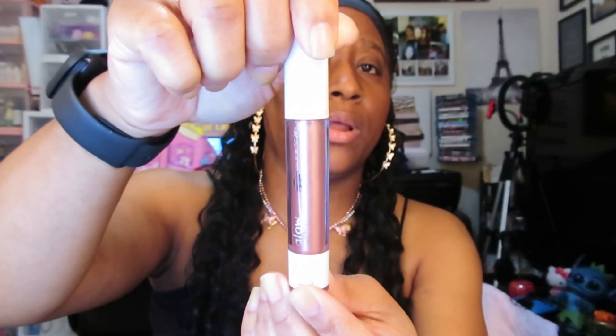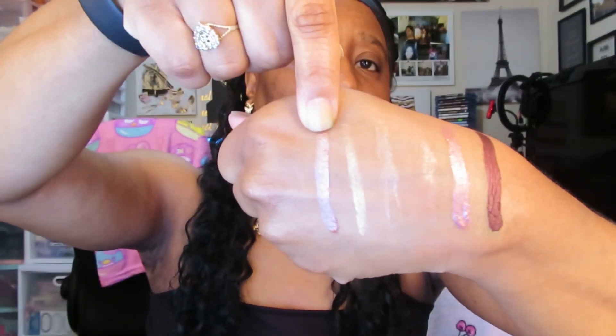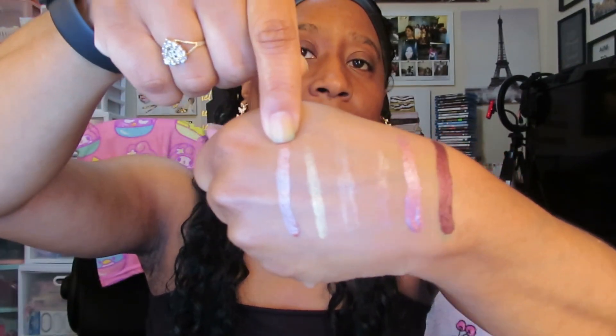This next one says Fume. I don't know why I couldn't read that other one's name, but this one says Fume. I'm loving that color — so pretty, oh my god!